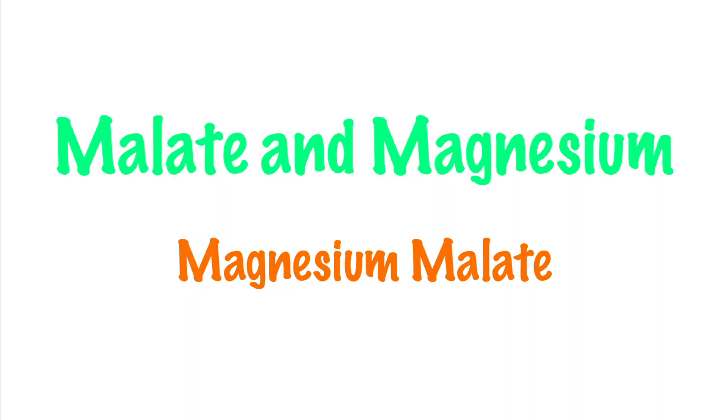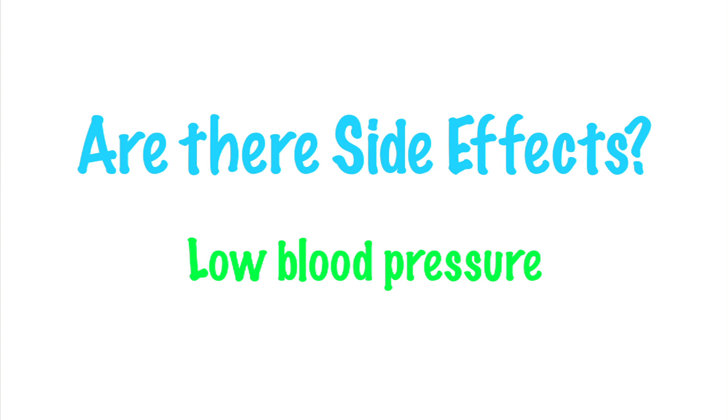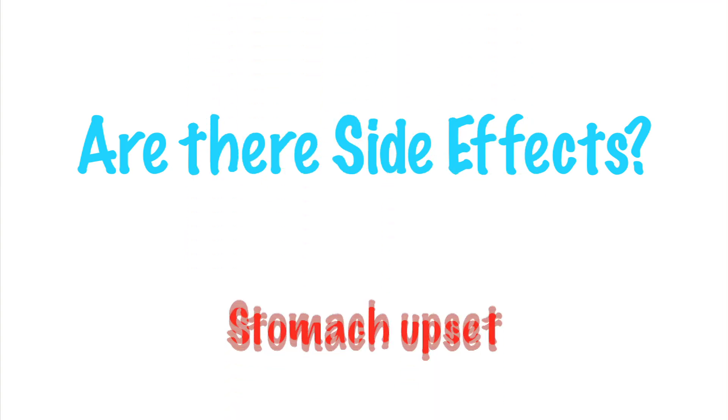One form that combines the two compounds is magnesium malate. In this form, it has benefits for bone, joint, and liver health. Possible side effects include lowering blood pressure, which might be good under some circumstances but bad in others. When taken internally, mollic acid can also cause stomach upset due to its sourness, but it's generally recognized as safe. It's been used for decades actually as an ingredient in foods and cooking.